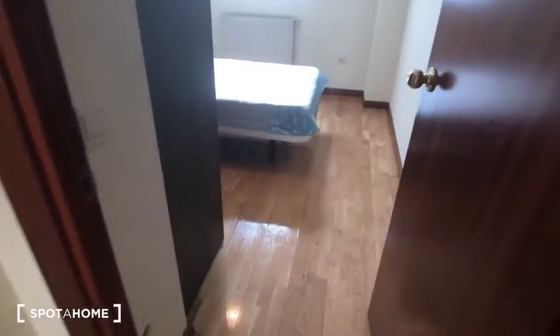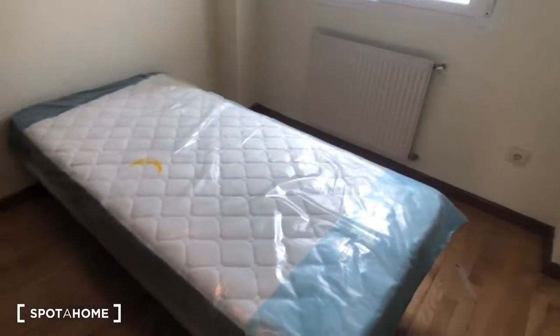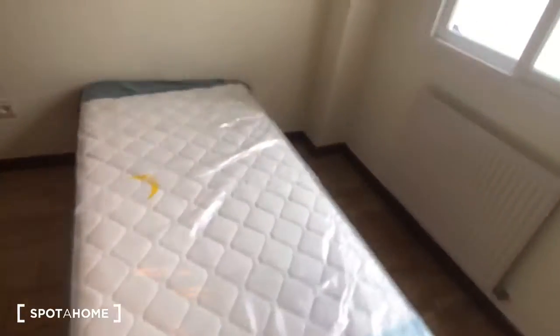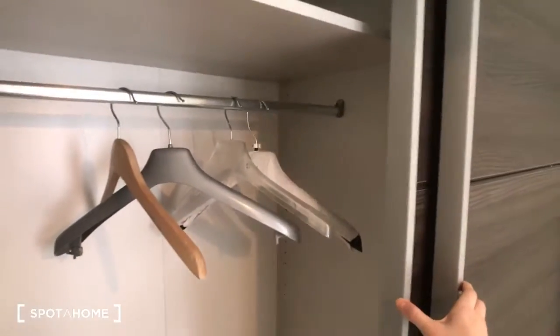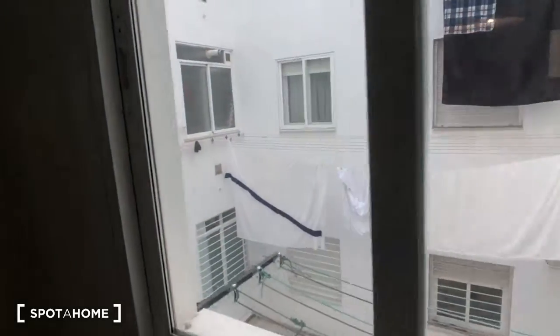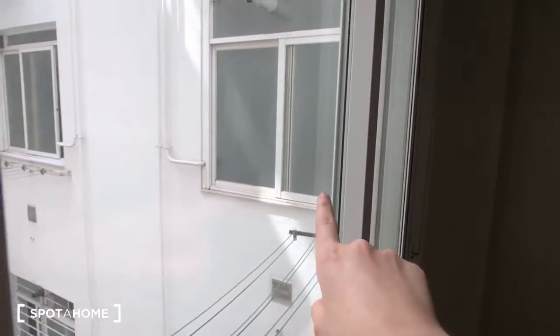Now we're going to check out bedroom number two. This one is interior, although there's still a decent amount of light coming in. Here's the single bed. This is a standalone wardrobe which has hanging space and some shelves on the other side too. This window looks out onto the same view as the kitchen — that right there is the kitchen window, and those are the clotheslines we just saw.